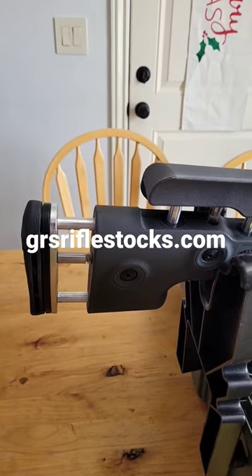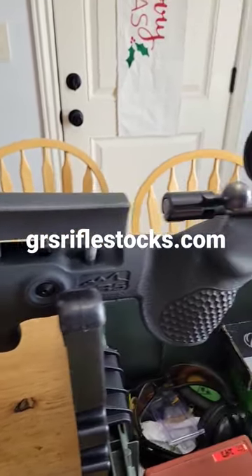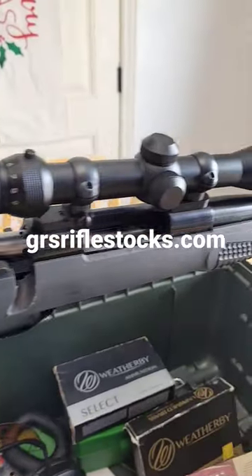The Finris stock will fit your Bergara, Remington, Howa, Weatherby, your Savage, and your Tikka rifles.